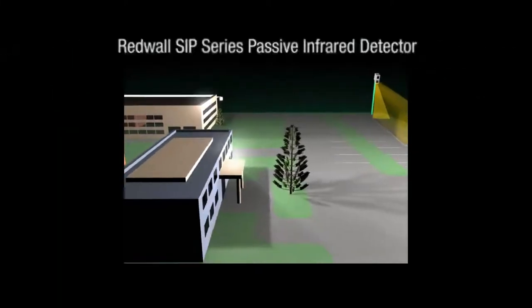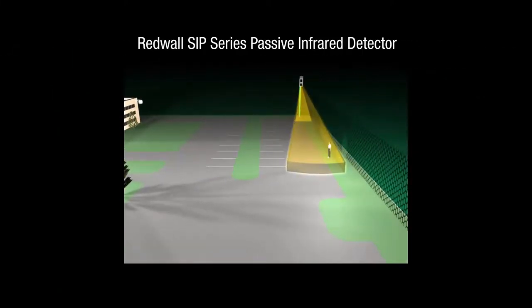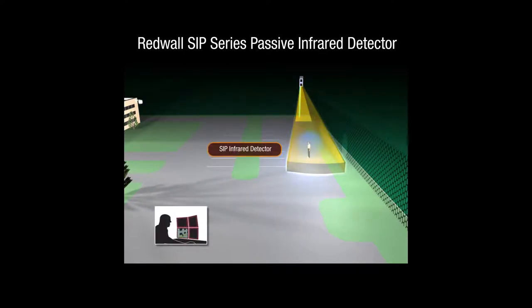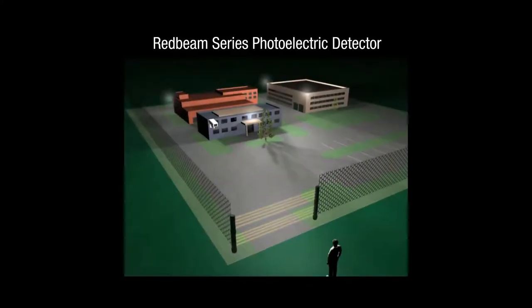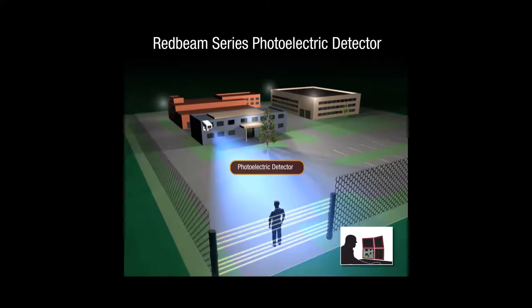Red wall SIP detectors distinguish subtle temperature differences as low as 1.5 degrees, such as a warm body against the ambient background. Red beam detectors act like an IP tripwire, generating an event signal when the beams of light are interrupted. They can also discriminate repetitive movements and the size of objects to eliminate problems caused by small animals.